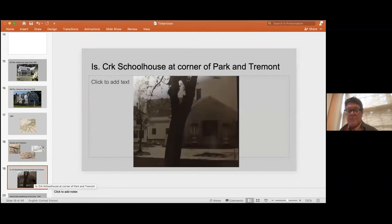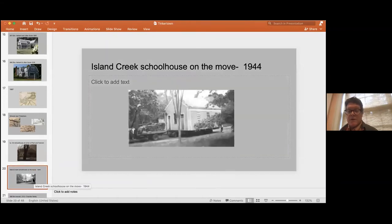Here's a dim picture showing the schoolhouse in its original location right on the corner. It was a typical Duxbury schoolhouse — door on either side, one for girls and one for boys, with a window in the middle. Here's a better picture of the Island Creek schoolhouse being moved — not a very large structure, but it was moved from Island Creek in 1944 to what was then Duxbury High School, which is now Duxbury Free Library, and stood in the back right-hand side, roughly where the Ellison playground is today.